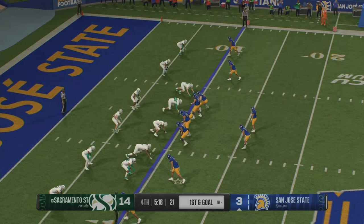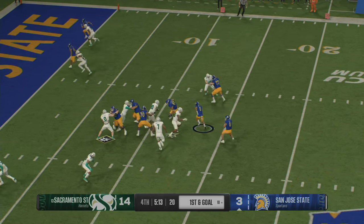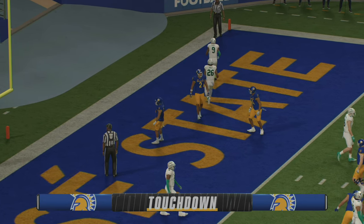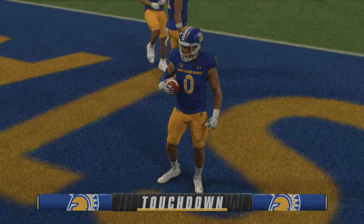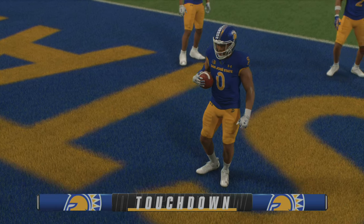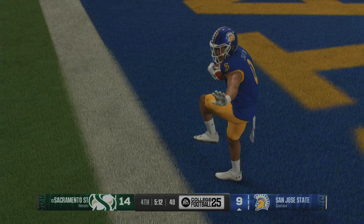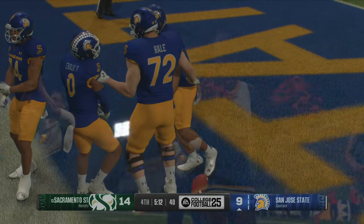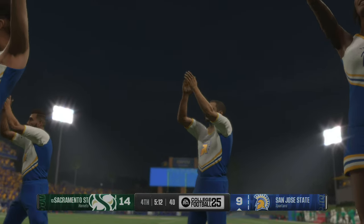The Spartans will try to punch it in on first and goal. They'll try to get it in with the run — and he'll glide his way in for the score. Touchdown, San Jose State! That big score makes the end of this game very interesting. No doubt the offense got what they need. More work to do, but you had to get this part accomplished first.